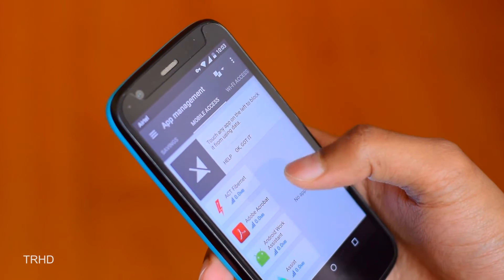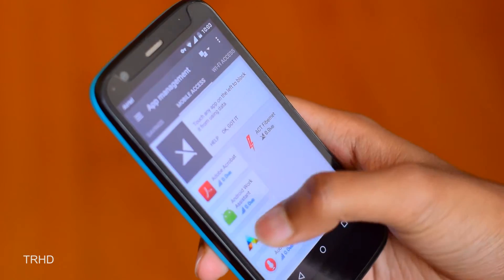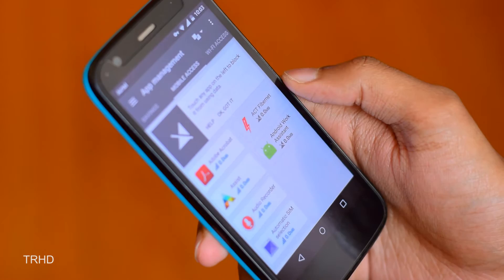This app offers a lot of customizations. You can select which apps should be restricted and which should not — it's your personal choice. You can go to the app management from the settings over here and block the apps which you don't need.